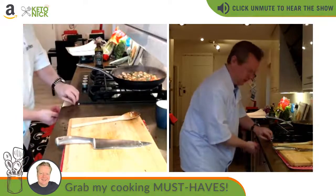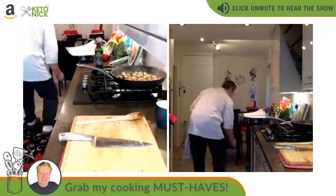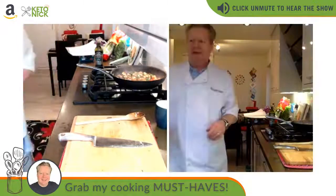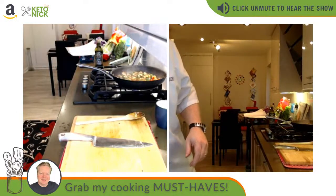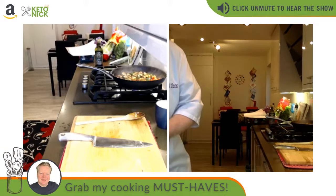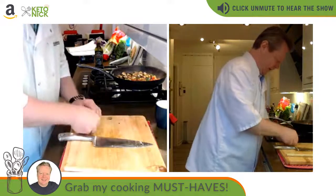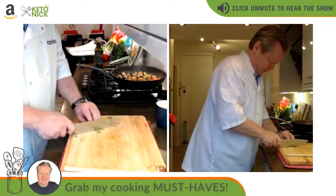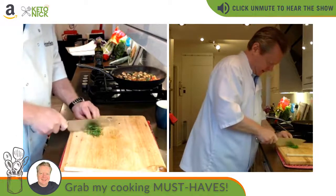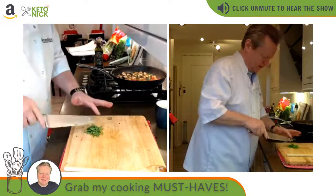Turning the heat down a bit. Time for a quick tidy so we're nice and neat. Now we need some basil, which we're going to chiffonade — rolling it all together lengthways and slicing. So that's chiffonaded basil.